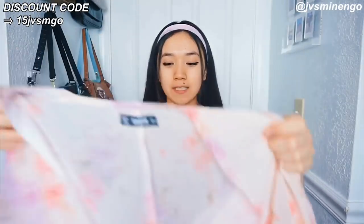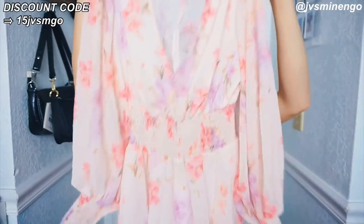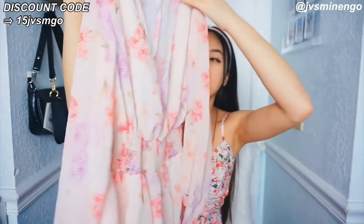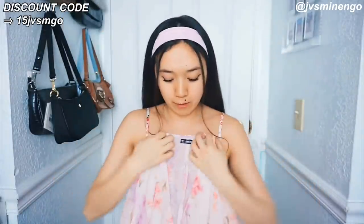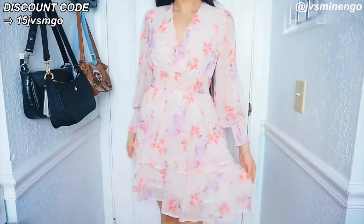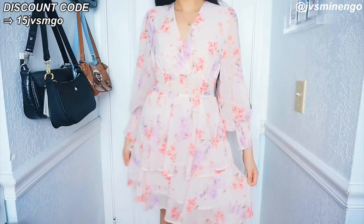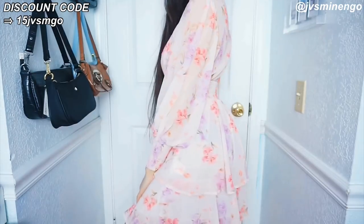The next thing I got is another floral piece — a majority of the items in this haul will be floral. I'm obsessed with floral for the summer season. This is a really cute dress I would wear to a more fancy occasion. It has a really nice plunging neckline — I don't know if that's going to fit me correctly because I don't really have boobs, so plunging necklines aren't really flattering on me. It's really sheer, so hopefully it's not see-through. If it is, I'll probably be wearing a bralette.